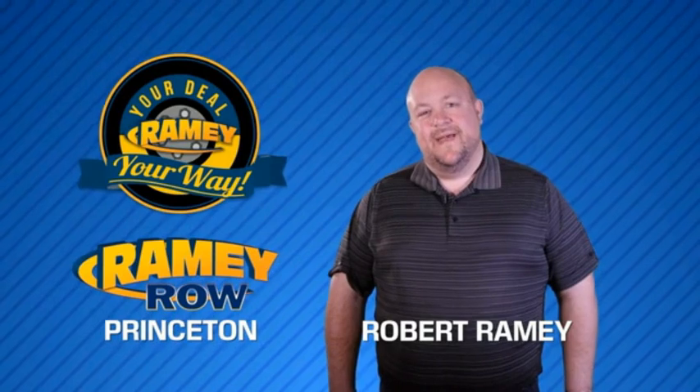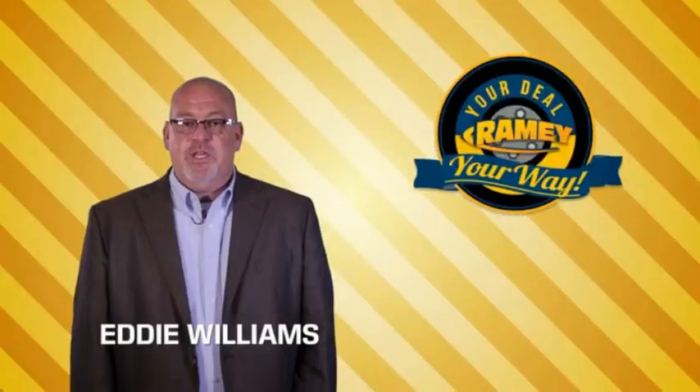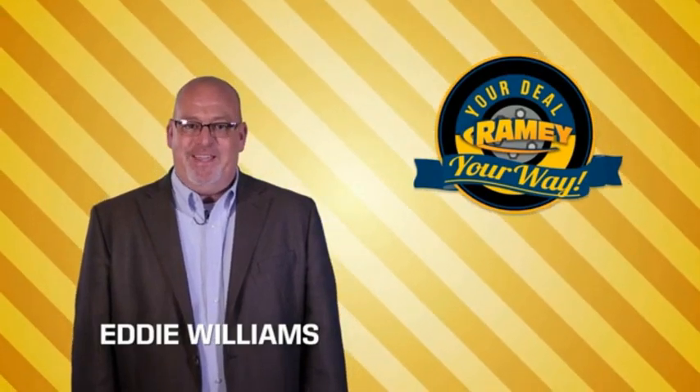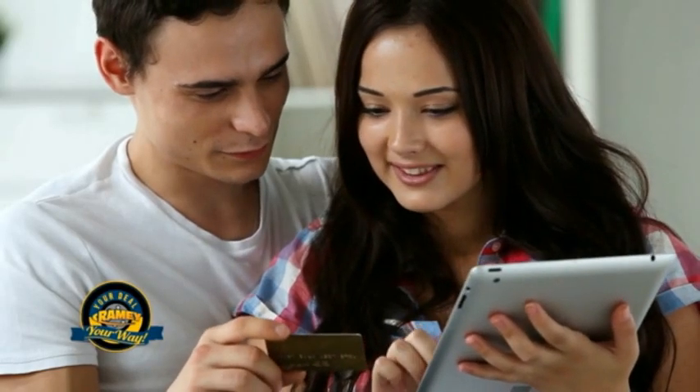For years, Raimi Auto Group has been doing the deal with our customers. We do the deal. Times are changing — we're still doing the deal, just better. Now you can shop online and do your deal your way, from shopping to valuing your trade and negotiating a price. You can do it all from home.